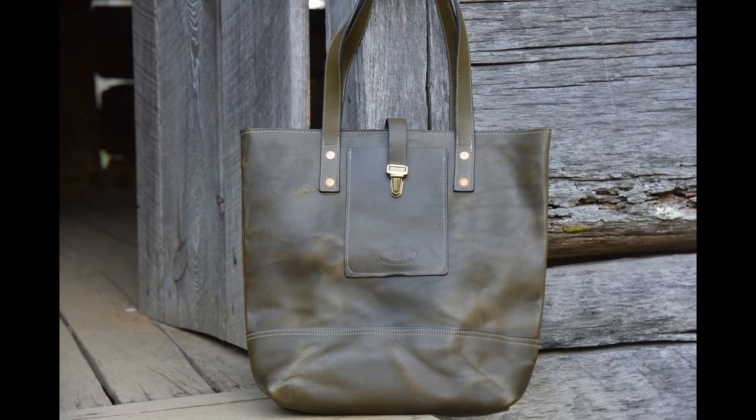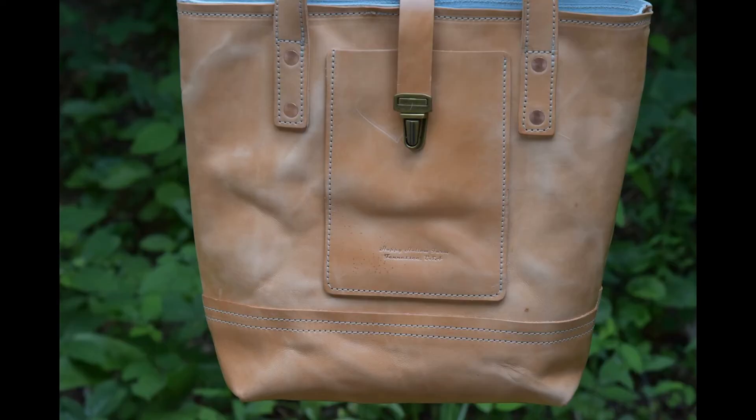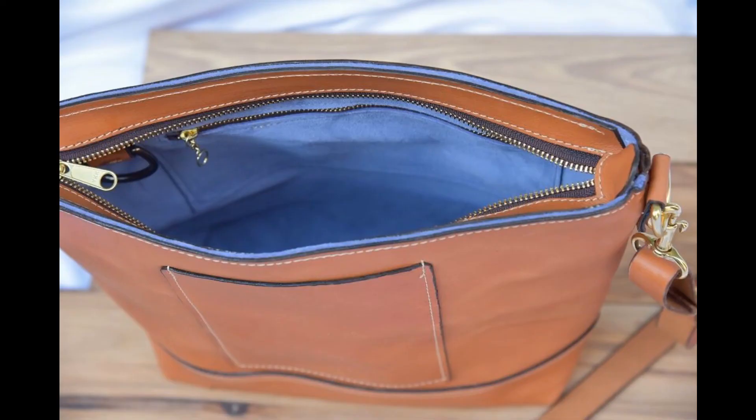The closure also comes with a choice of either a premium tuck lock or a top zipper. The tote interior is fully lined with suede and includes two zippered pockets and a key fob. All external edges are finished and sealed in a four-step process.